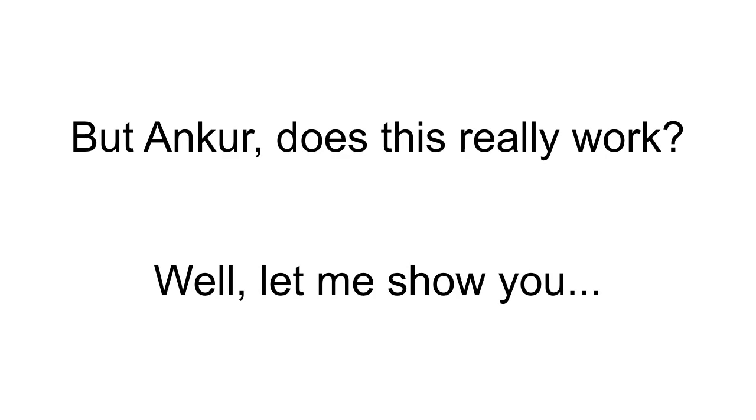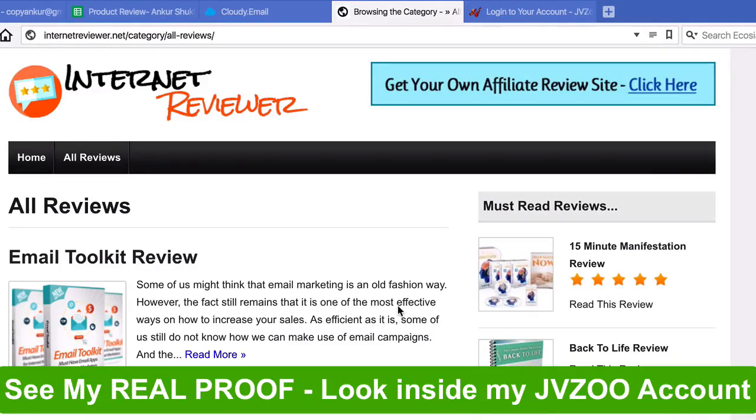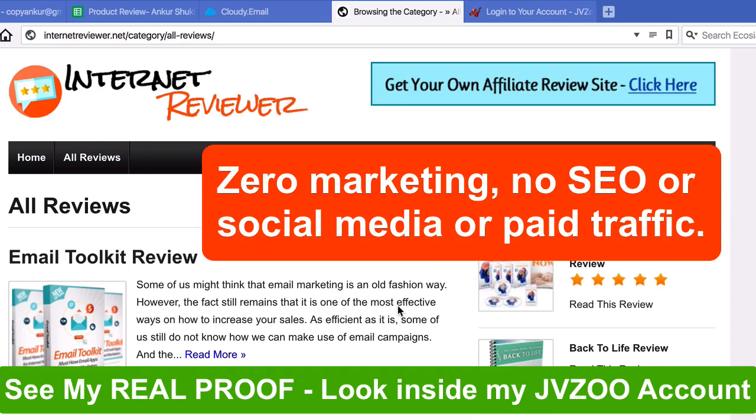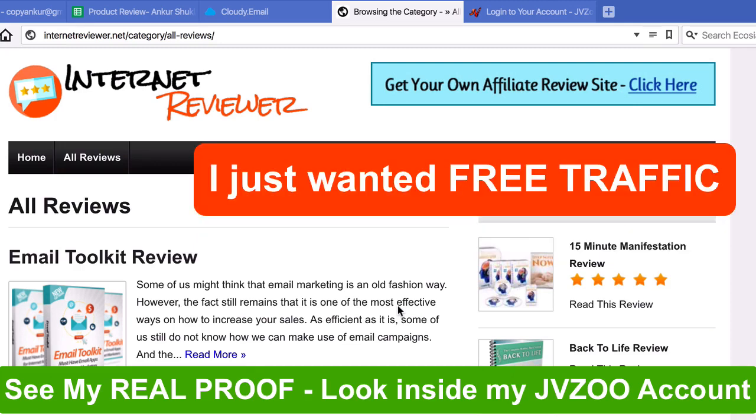I know you must be thinking, but Ankur, does this actually work? Well, let me show you. I started this affiliate site a few months ago using my Affiliate Machine plugin and all I did was publish one article per week — just one article per week. I did zero marketing, no SEO, no social media and no paid traffic for this site. Absolutely nothing. I just wanted to get free traffic from Google and get sales from that.